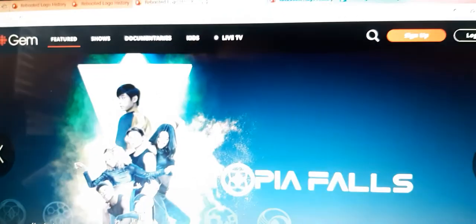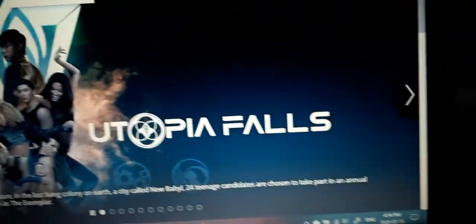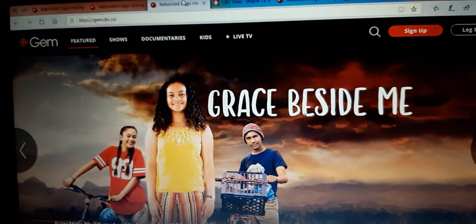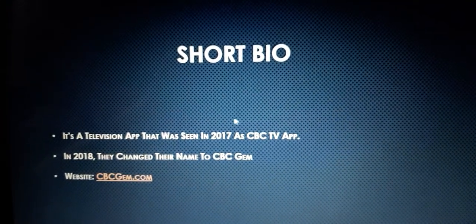So let's go back to the logo history. Also, I should mention this is Utopia Films on CBC Gem. Without further ado, let's get started.